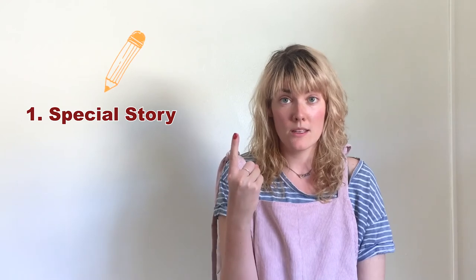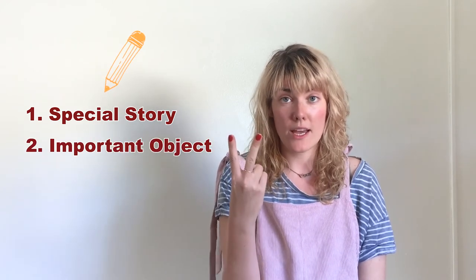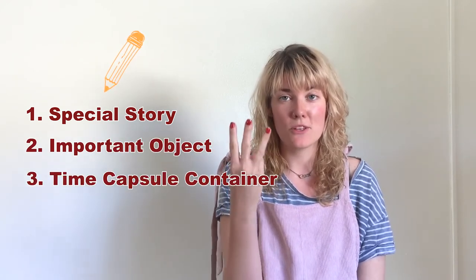You are living through a really strange year that the world will be talking about for years and years to come. You are gonna make some artwork and put it in a special container. In five years, another kid is gonna open that up and be so excited to learn what life was like. Your time capsule is going to include your special story, an important object, and your time capsule container.